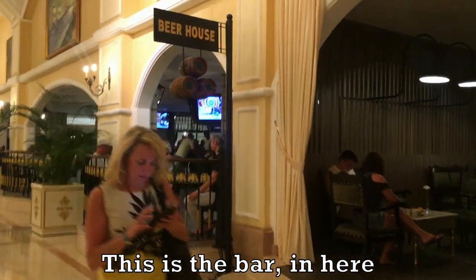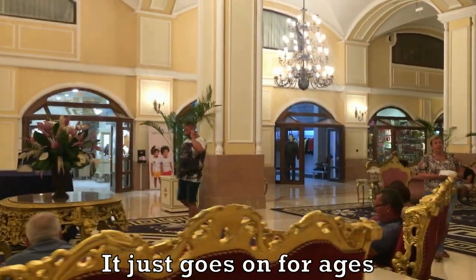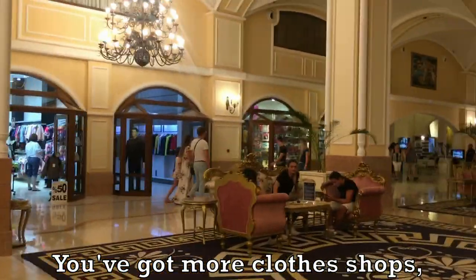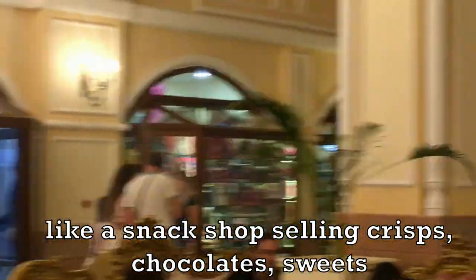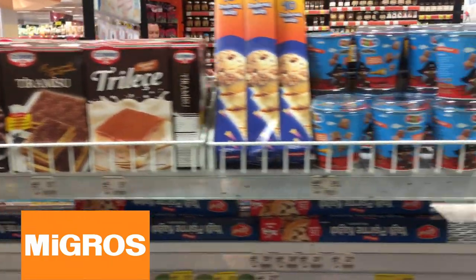This is the bar in here — it just goes on for ages. You've got more clothes shops and snack shops selling crisps, chocolate, and sweets. If you're looking for a wider variety, why not check out Migros, one of Antalya's most popular supermarkets, which has everything you could possibly need and more.